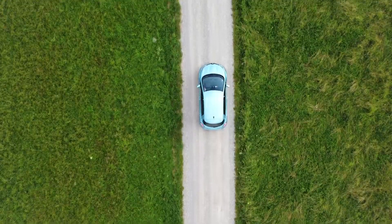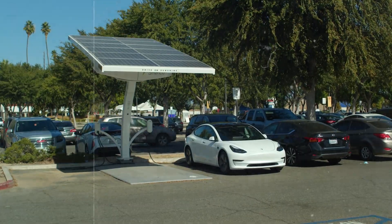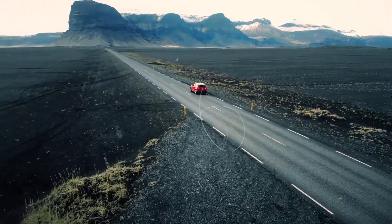For all of us on the EV journey, this translates to longer drives and fewer pit stops to recharge. The future of driving just got a whole lot more exhilarating.